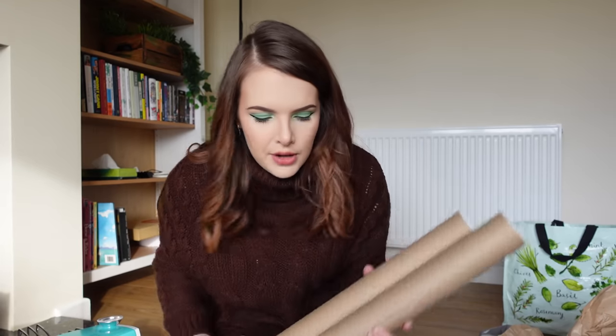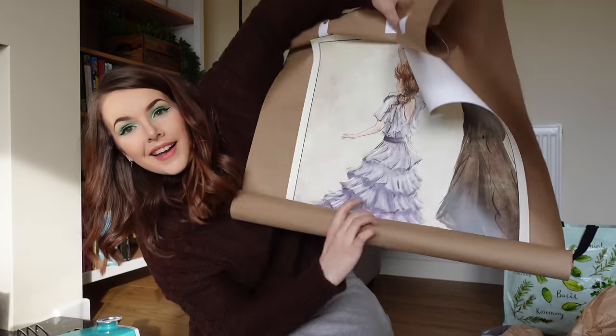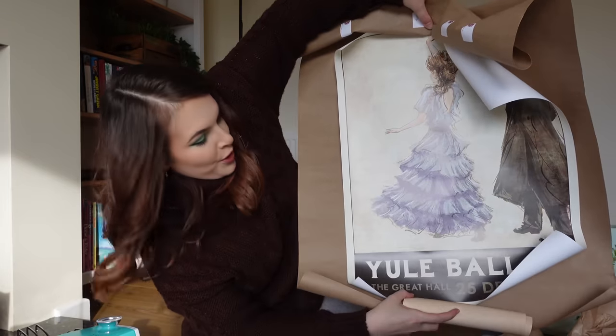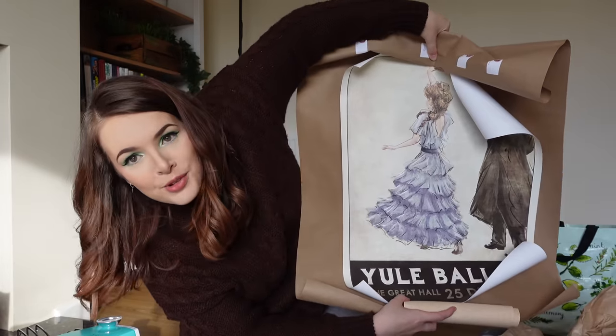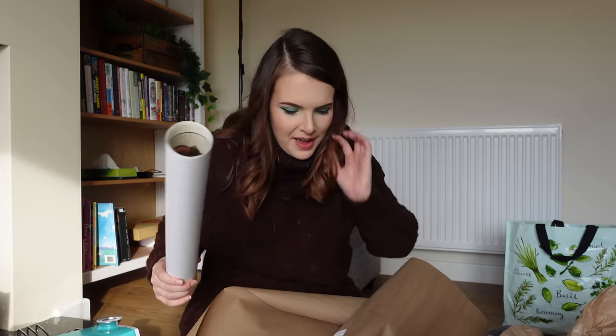The last two things I want to show you are posters — I need to find frames for these. They're 18 by 24 inches, by an artist called Window Shop Gal. I've had them for two years and I'm finally going to put them up once I've found frames. This one is the Yule Ball with Hermione in her blue dress — I thought that might look nice in the laundry room. And the other one, which I'll leave the link to below, is a view of Hogsmeade — it's so, so cute.